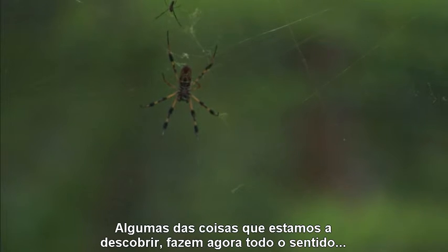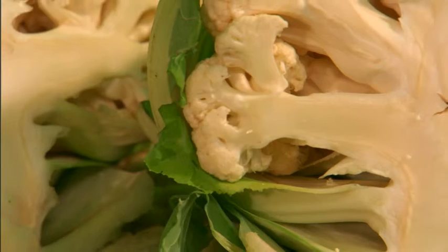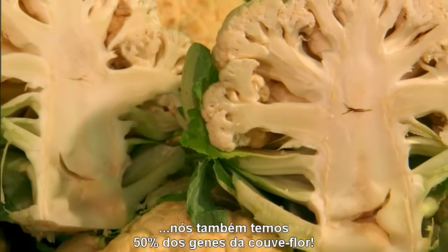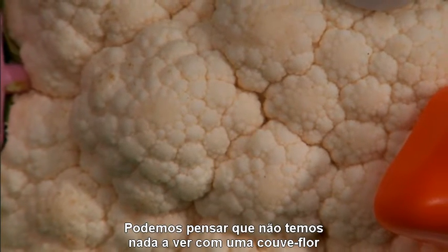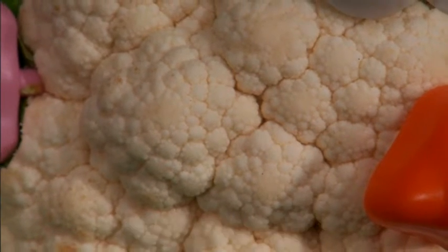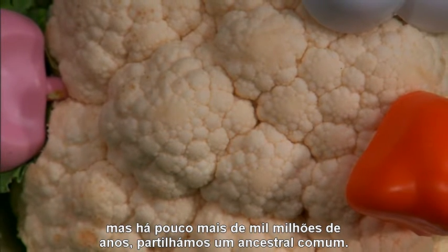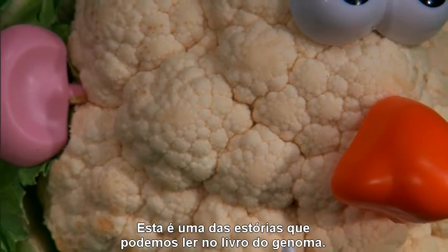Some of the things we are finding make sense only in retrospect. Fifty percent of the genes in a cauliflower are also in us. We may think we are unrelated to a cauliflower, but a little over a billion years ago, we share a common ancestor. This is only one of the stories we can read in the Book of the Genome.